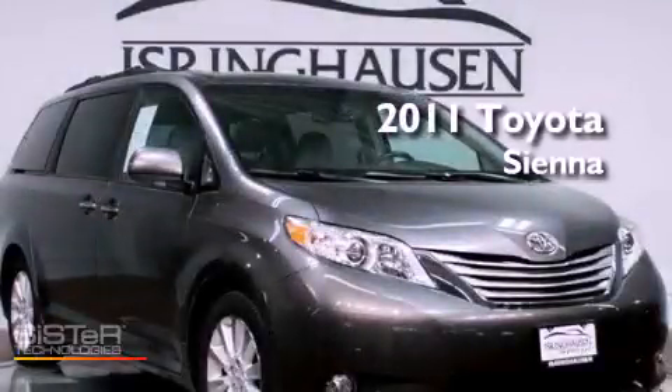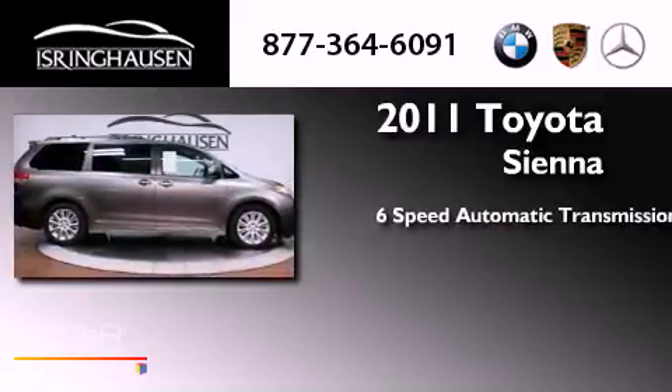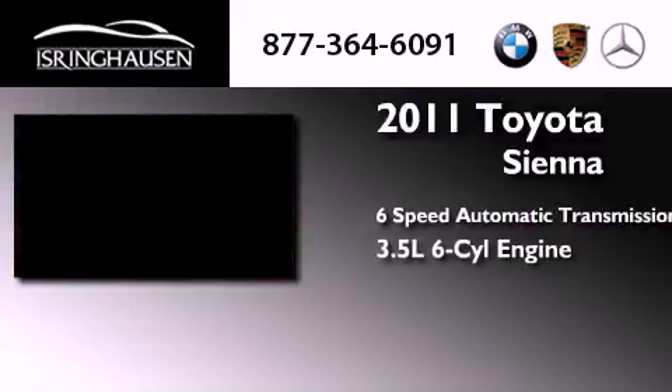This is a 2011 Toyota Sienna. This minivan has a six-speed automatic transmission and a 3.5 liter V6.